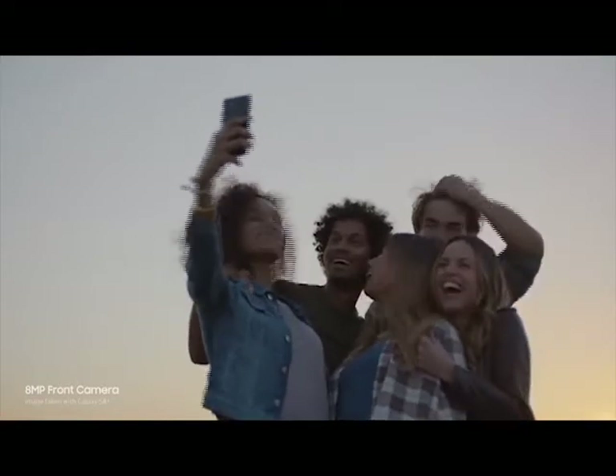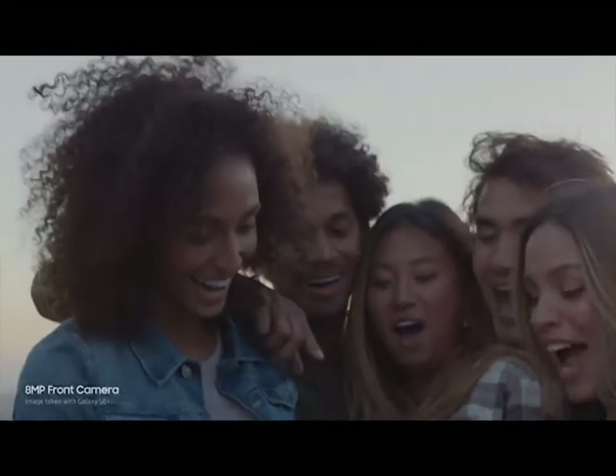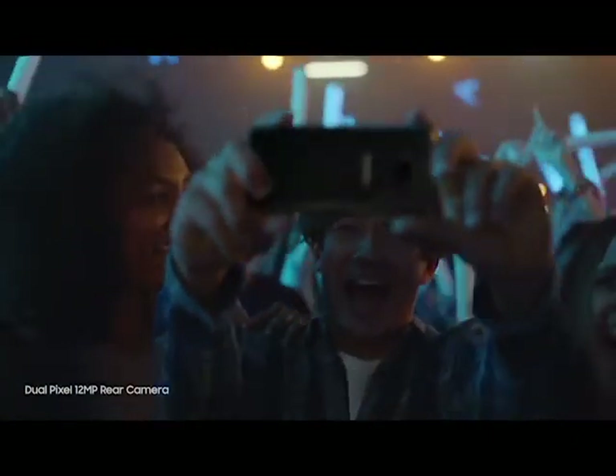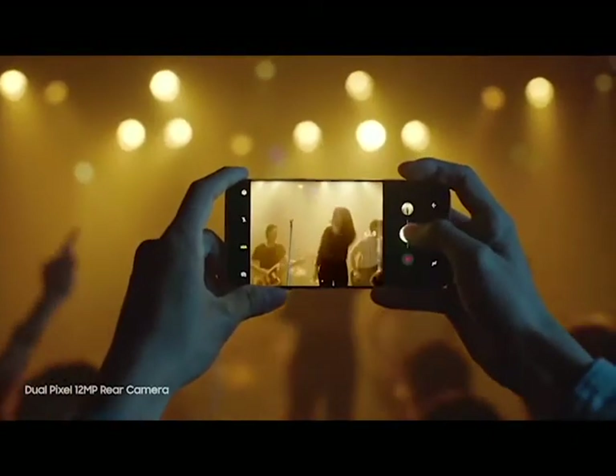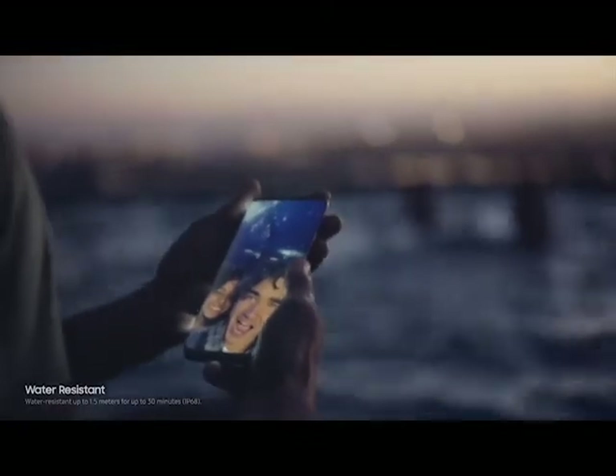The camera is even better. It always focuses on your face, so you get perfect selfies every time. It also takes sharp, beautiful pictures in low light, and now it's even easier to zoom in. And of course, the Galaxy S8 is still water-resistant, so water doesn't get in the way of your day.